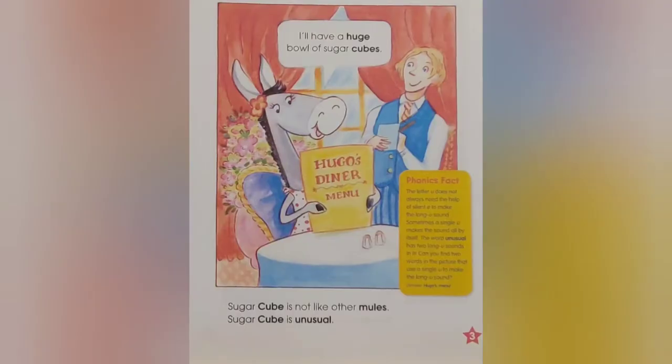Sugar Cube is not like other mules. Sugar Cube is unusual. I'll have a huge bowl of sugar cubes.